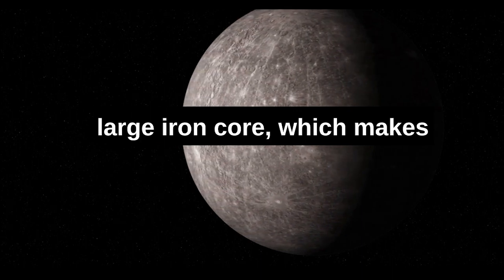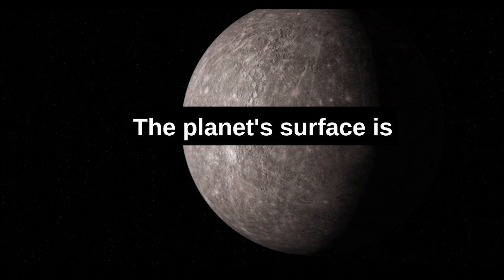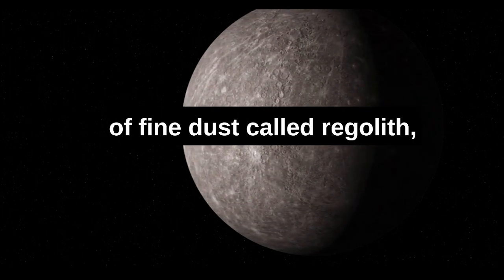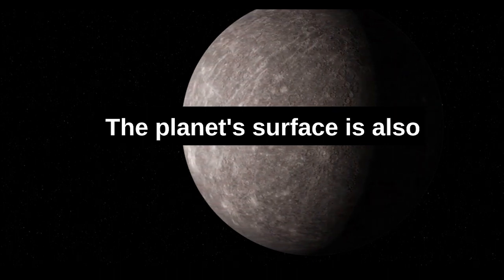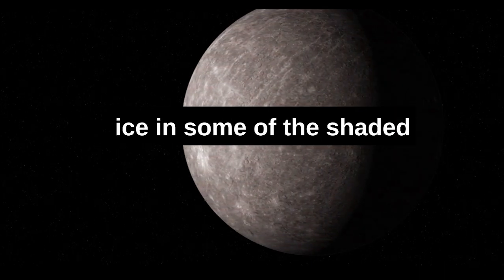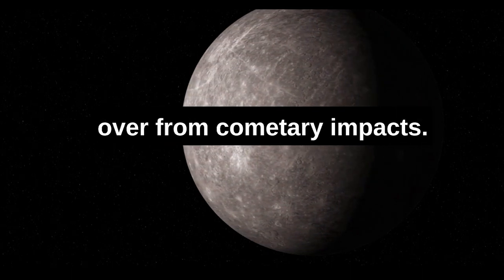Mercury has a large iron core, which makes up a large percentage of its total mass. The planet's surface is covered in a layer of fine dust called regolith, which is made up of small fragments of rock and metal. The surface is also covered in a layer of ice in some of the shaded craters near the poles, which is thought to be left over from cometary impacts.